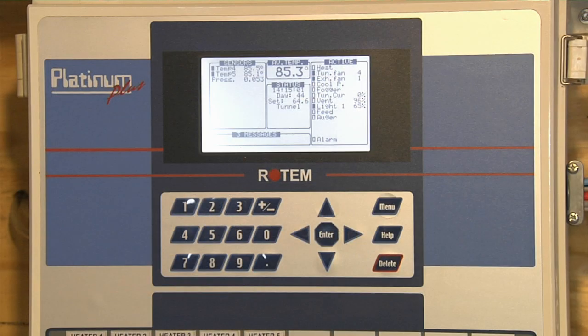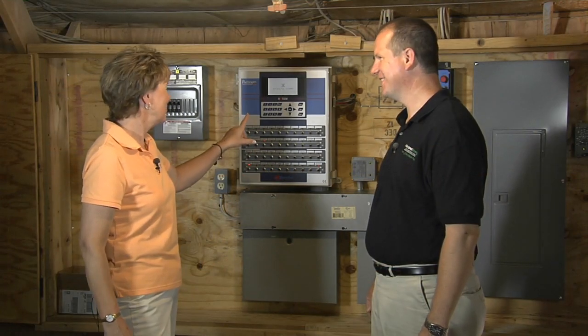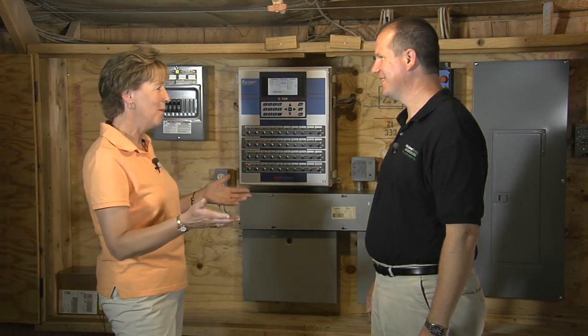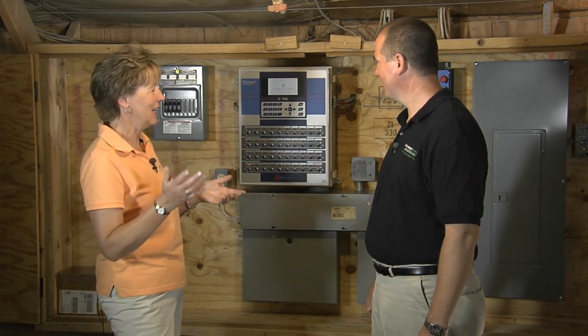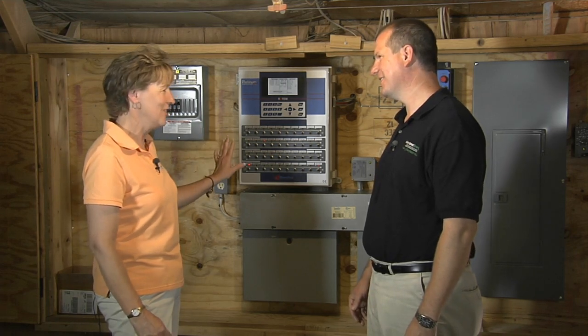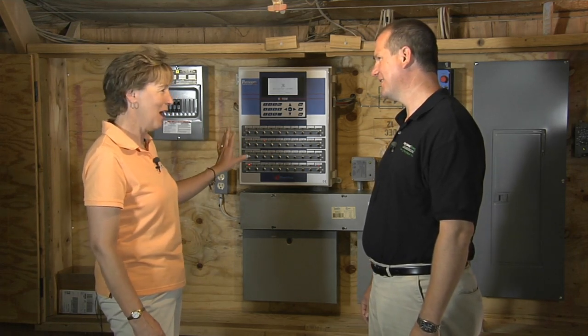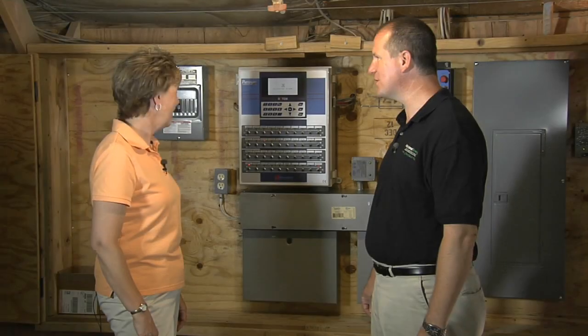But now everything is very central. We can see exactly what's on this computer at all times. We bought an iPad — we have an app for that. We go on the app and we can see exactly what's going on in our chicken house. So maybe as the day warms up, we can turn more fan time on to cool the house off. We can turn the heaters on or off. The energy efficiency is great, and the time saving for us is even greater.